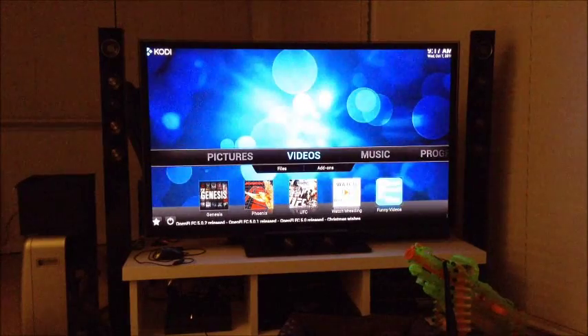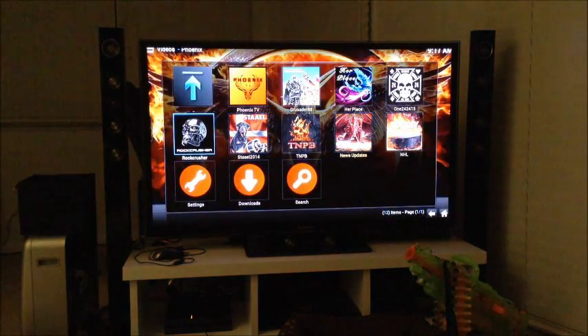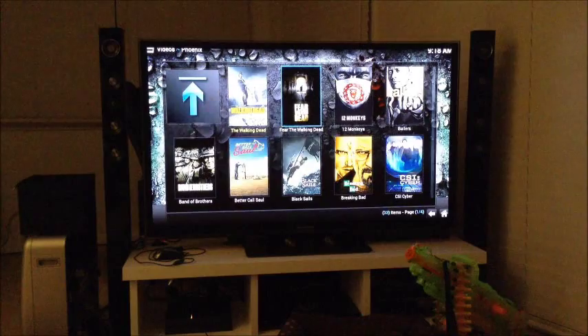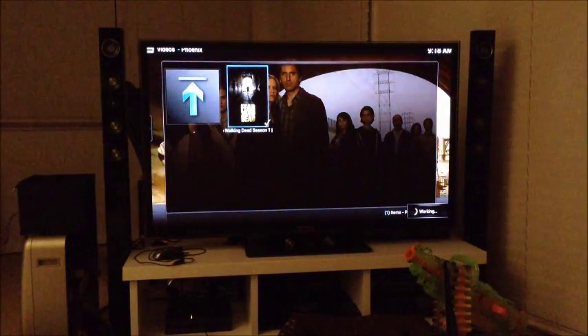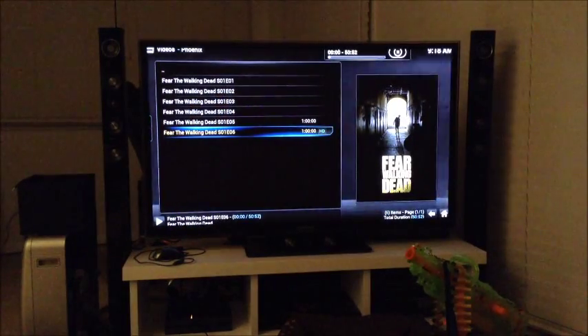Just a quick one to show you the quickest way to view The Walking Dead. On Videos, go down to Phoenix Rock Crusher, then TV Shows. There are a few options — select The Walking Dead Season One, then pick the episode at the bottom. It should start playing pretty much straight away in HD.